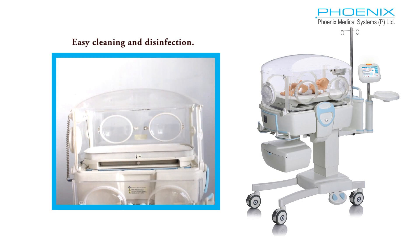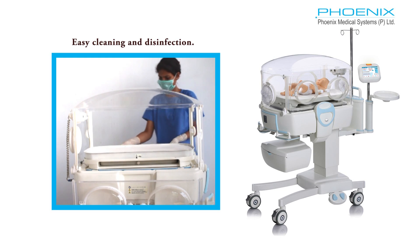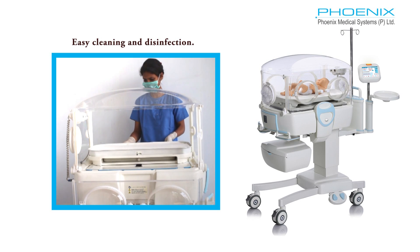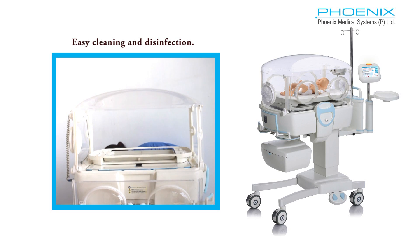Optional weighing scales can be integrated beneath the mattress, and the baby's weight data can be printed on the display. The incubator is easily accessible for comfortable cleaning and disinfection.